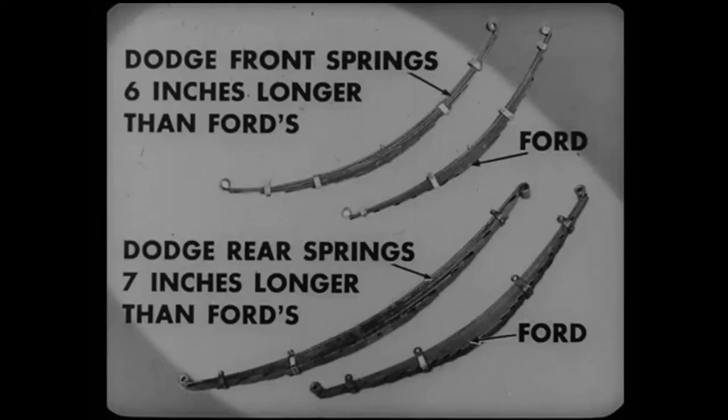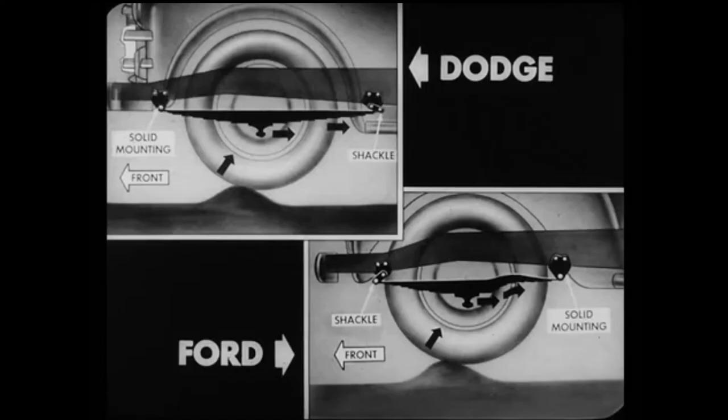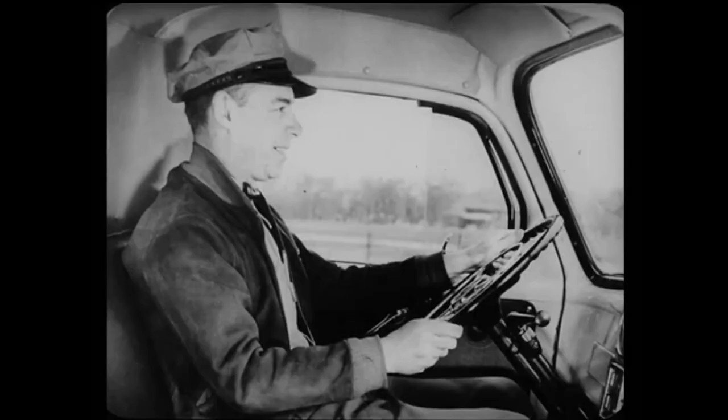Dodge front springs are 6 inches longer than Ford's, while the rear springs are 7 inches longer. That extra length gives extra comfort and load protection. Dodge also provides extra comfort through the way the front spring shackles are located at the rear of the front spring. Rear-shackled springs flatten and absorb road shocks. But front-shackled springs, like Ford's, transmit shocks through the steering mechanism to the driver. You see now why we confidently claim that Dodge is more comfortable than Ford?